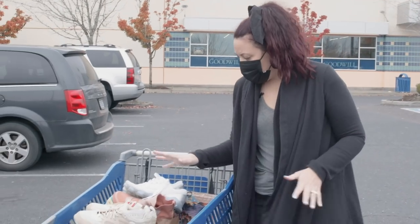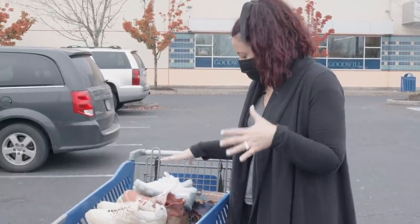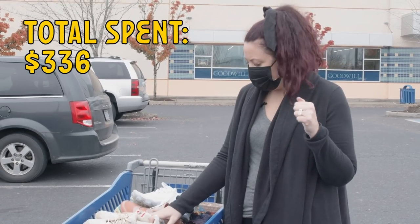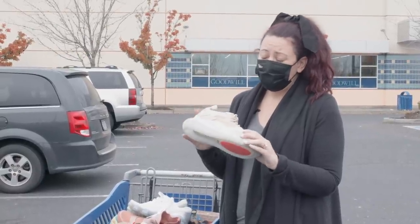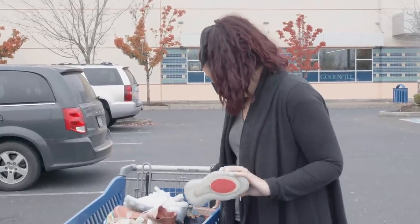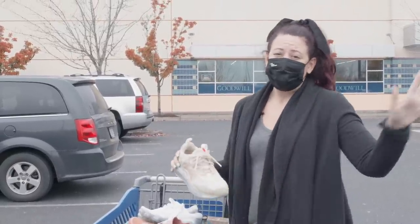We did really good — kind of. We spent a lot. I paid up for a lot of things, which is not my normal thing, but I think overall everything will at least double or triple in price. We spent $336. We did pay like $70 for these shoes but I think I can sell them for probably close to $200, so don't worry about that. And then we got the board game, which is also really great. I'll do a full haul video — thanks for hanging out with me and have a good day, bye!